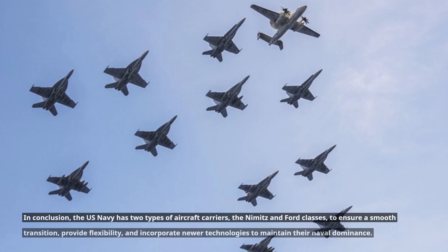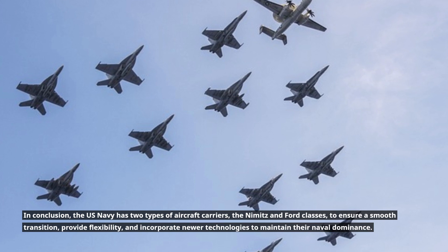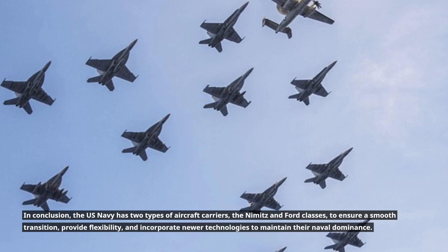In conclusion, the U.S. Navy has two types of aircraft carriers — the Nimitz and Ford-classes — to ensure a smooth transition, provide flexibility, and incorporate newer technologies to maintain their naval dominance.